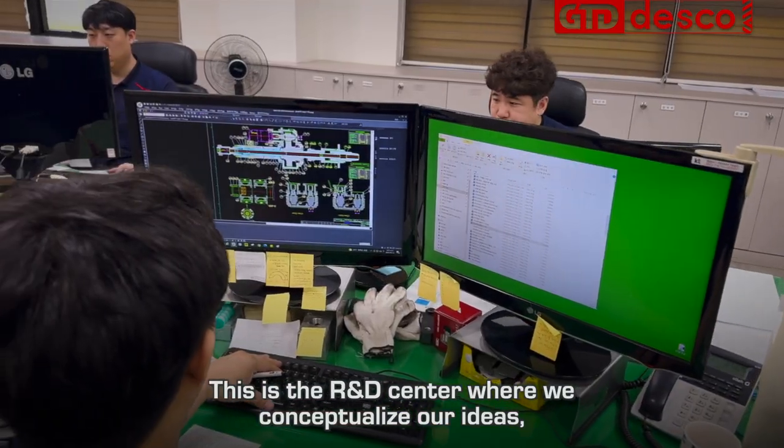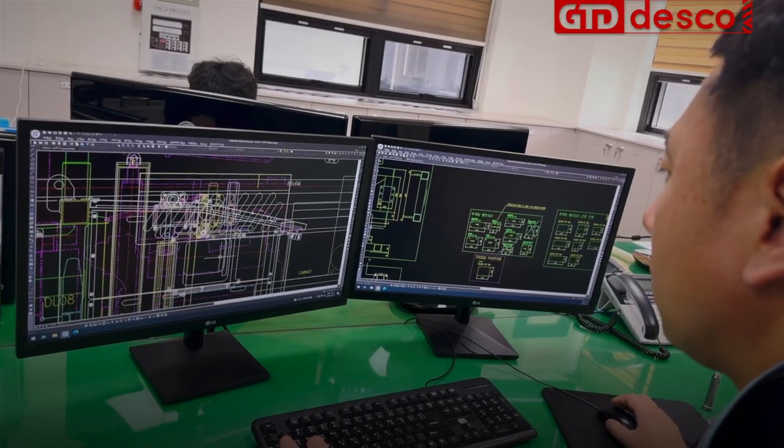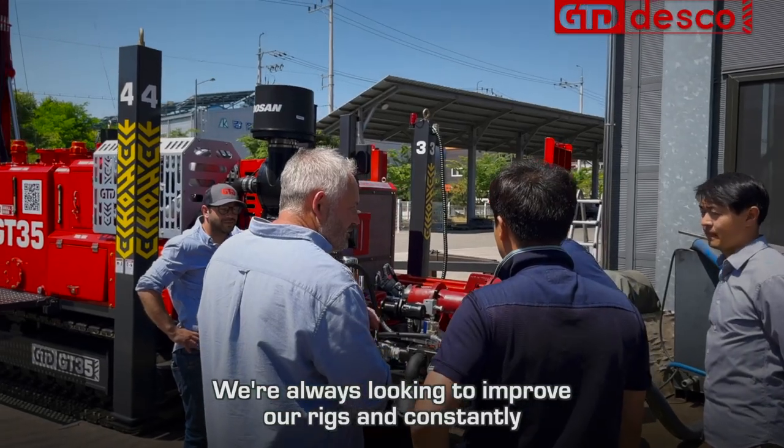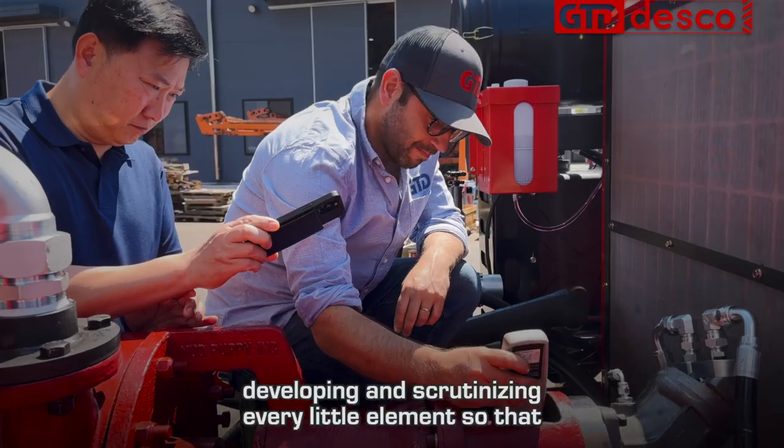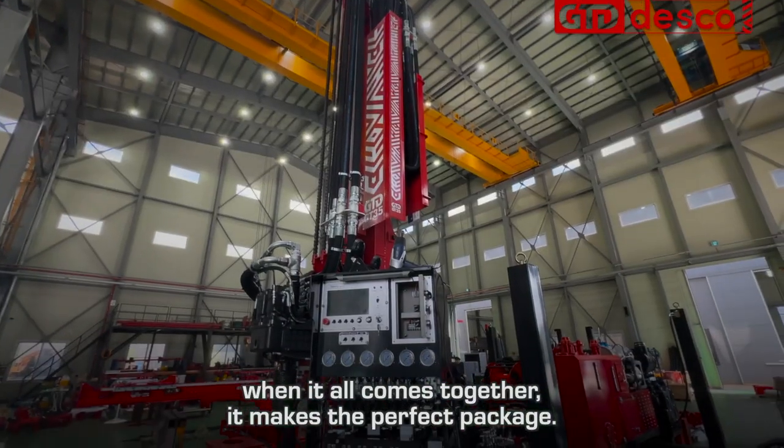This is the R&D centre where we conceptualise our ideas, put them down on paper, and develop them. We're always looking to improve our rigs — continuously developing and scrutinising every little element so that when it all comes together, it makes the perfect package.